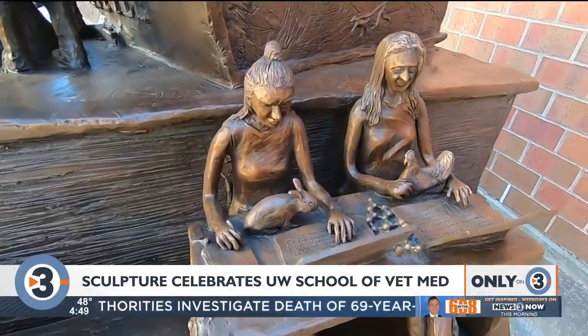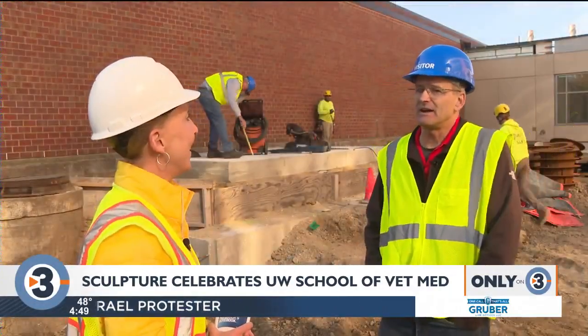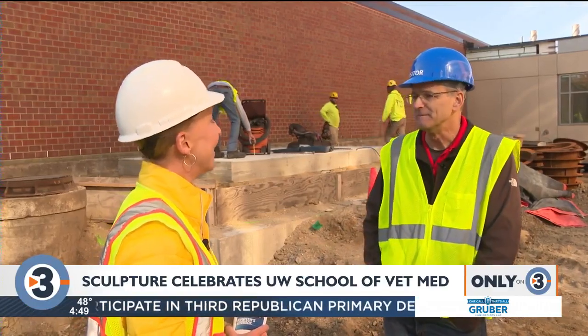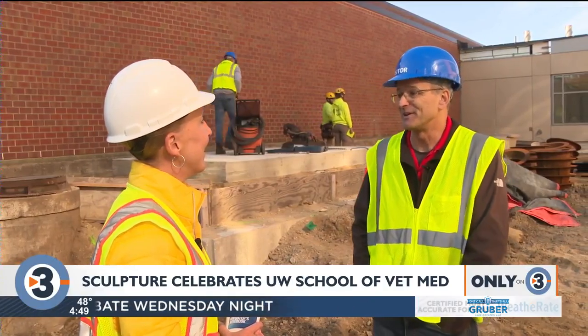How does it feel to have this being installed today? Oh, this is incredible. I never thought I would have a piece of art on campus, let alone at the vet school. To have this being installed today is really, really exciting.